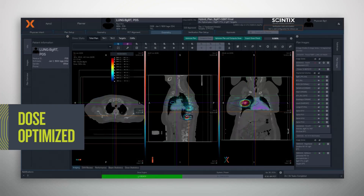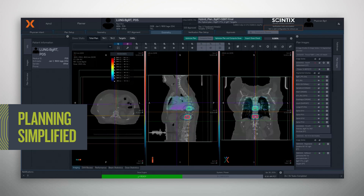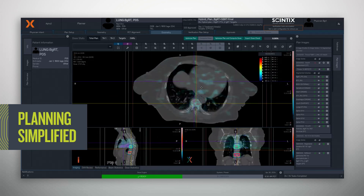Radiation dose is optimized across all targets and organs at risk simultaneously, simplifying planning for patients with oligometastatic disease.